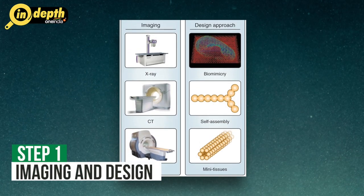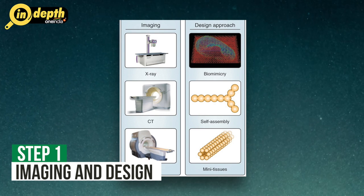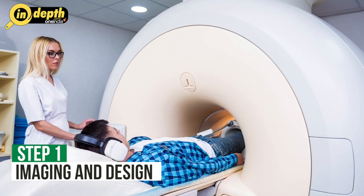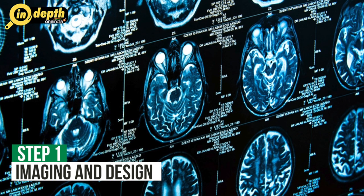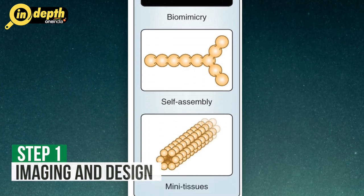While the field is still in its early stages, significant progress has been made in recent years. Here is an overview of the process of organ printing. Step 1: Imaging and Design. The first step involves obtaining a detailed image of the organ to be printed, using various imaging techniques such as MRI or CT scans. The imaging data is then converted into a digital 3D model using specialized software, which serves as a blueprint for the organ that will be printed.